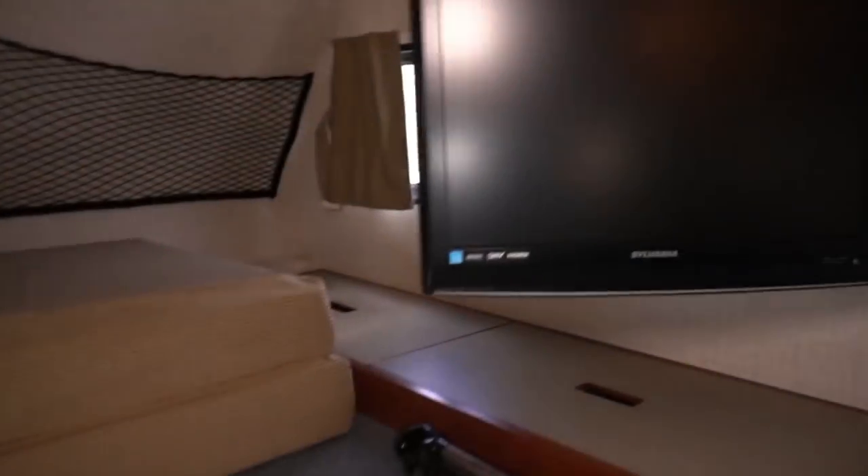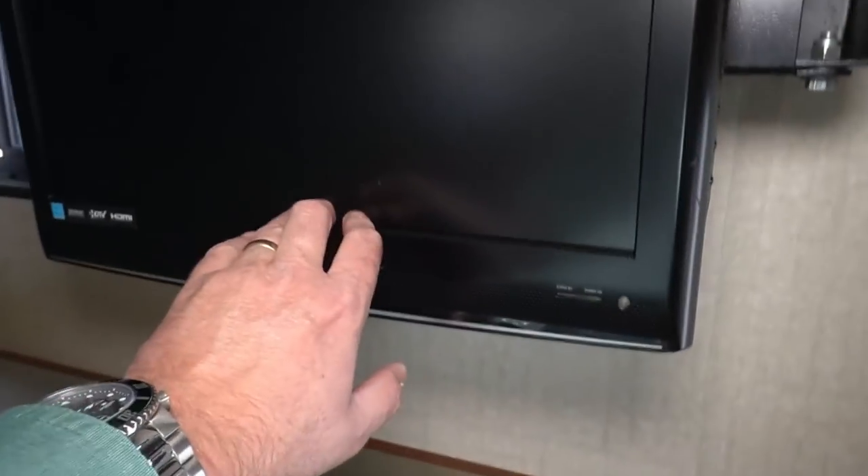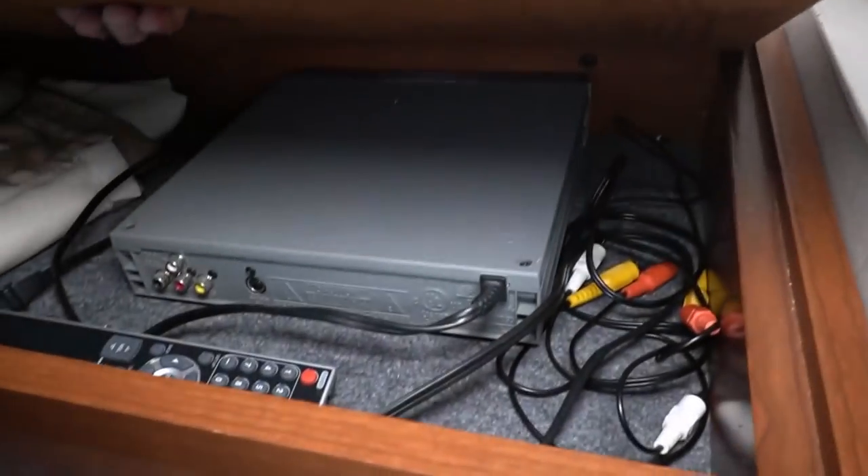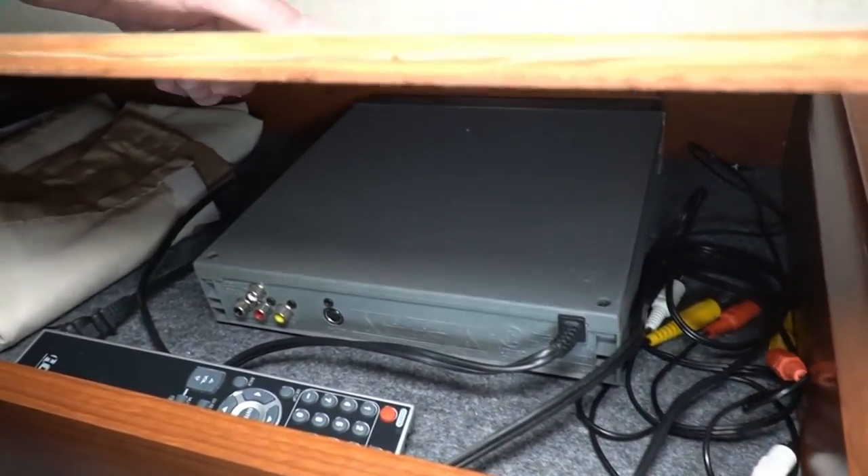Got a between-full-and-queen-size bed up top in the cab-over. You have a swivel TV mount so you can adjust it from any angle. Previous owners left a DVD player, and of course you've got the privacy curtain, remote control, and all that. That curtain goes across the cab.